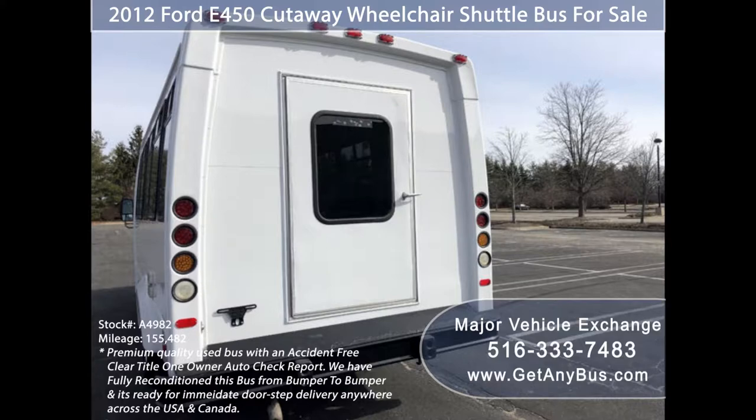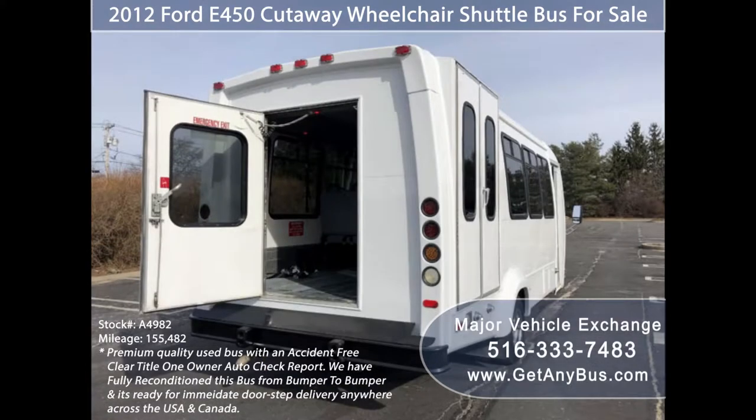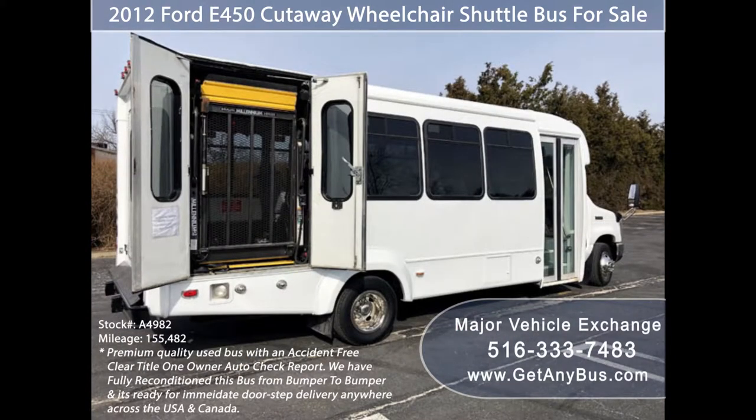As part of our reconditioning process, the bus was fully serviced and inspected. Any repairs were done as needed to make this bus fit for any use. The cabin looks almost new, and the exterior of the bus was just repainted for a like-new appearance.